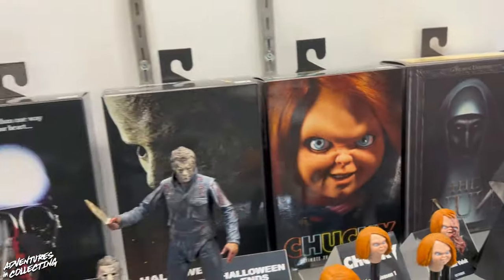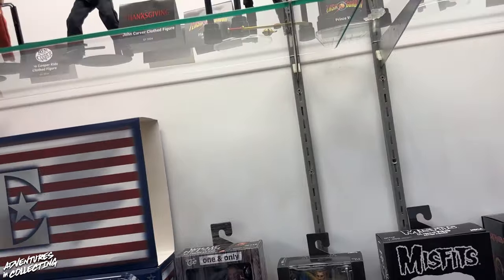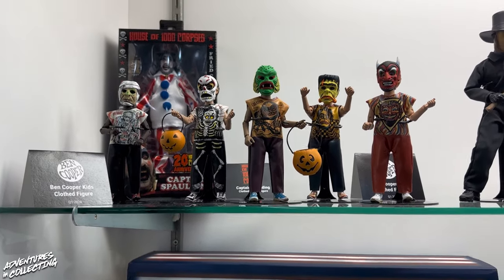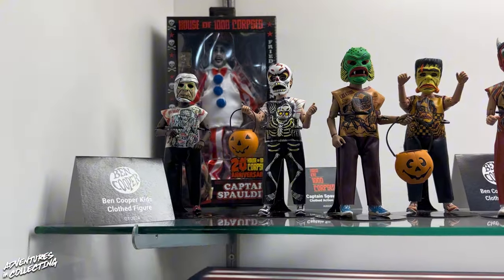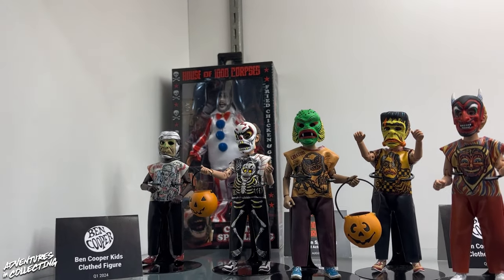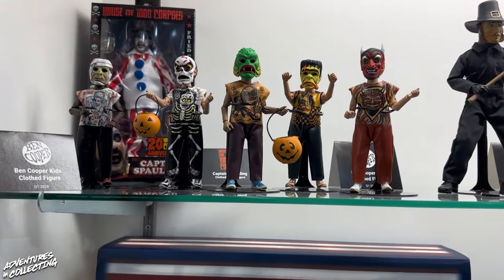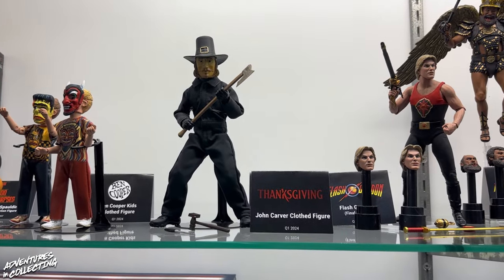So let's move on to the next case — we kind of venture outside the world of horror into some music and pop culture stuff. For fans over a certain age, these new Ben Cooper kids costume figures will strike a chord. You can look at them and practically feel the sweat beating under the collar from those vinyl costumes. These are really fun — they celebrate all of the cheesy Ben Cooper costumes from way back in the day that you'd put on and go out trick-or-treating. The masks will come off so there are face sculpts underneath.